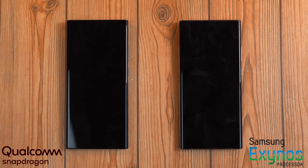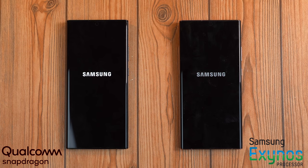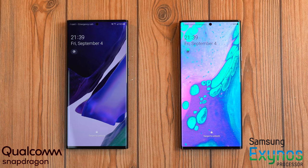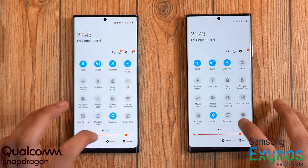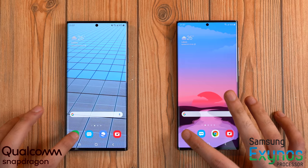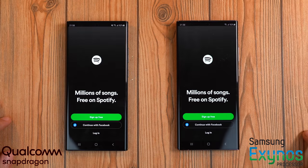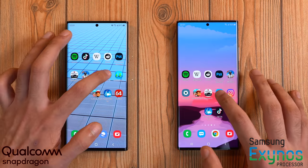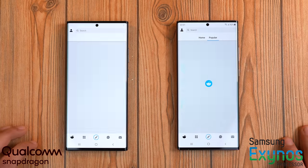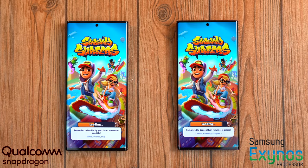Starting with a boot-up test of both phones to quickly see which loads up first — there's just a one-second difference, with Qualcomm slightly faster than the Exynos. Scrolling around looks really smooth on both. When it comes to opening system-based applications, they had about the same speed and animations. With third-party apps like Instagram, Spotify, or Reddit, they're all pretty fast and pretty equal on both phones.